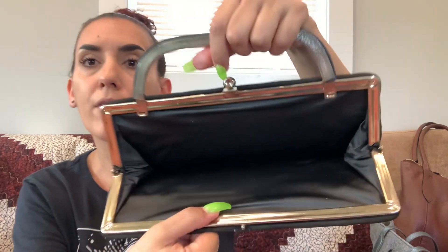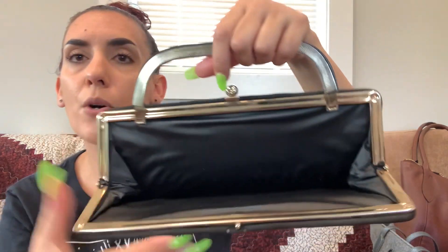First up we have a vintage little envelope-style purse with a metal handle. It opens up to show the interior, and it just had a little bit of wear to the top of the handle, but otherwise it's in nice condition. We're dropping this one to ten dollars.